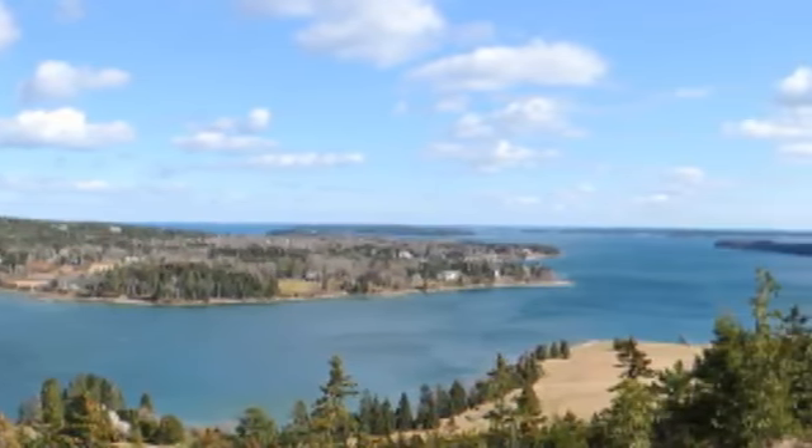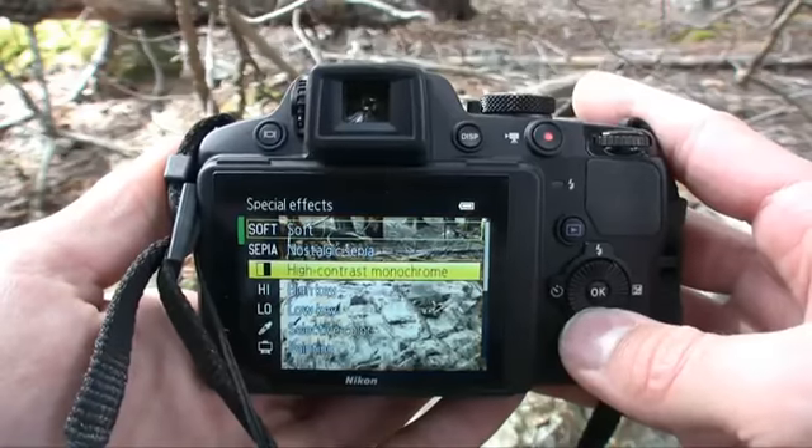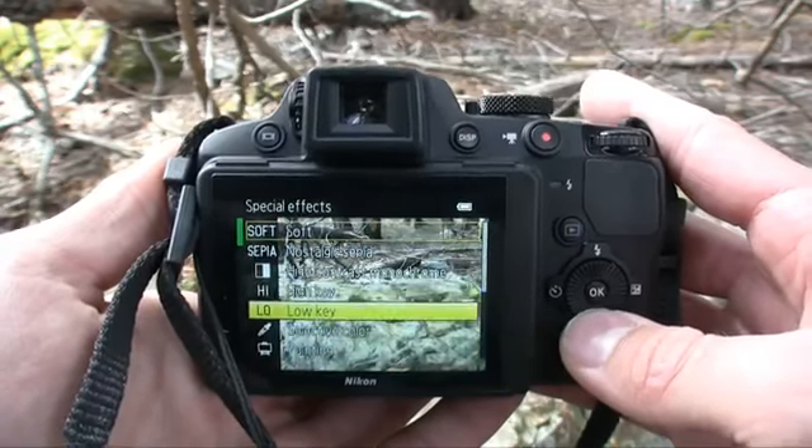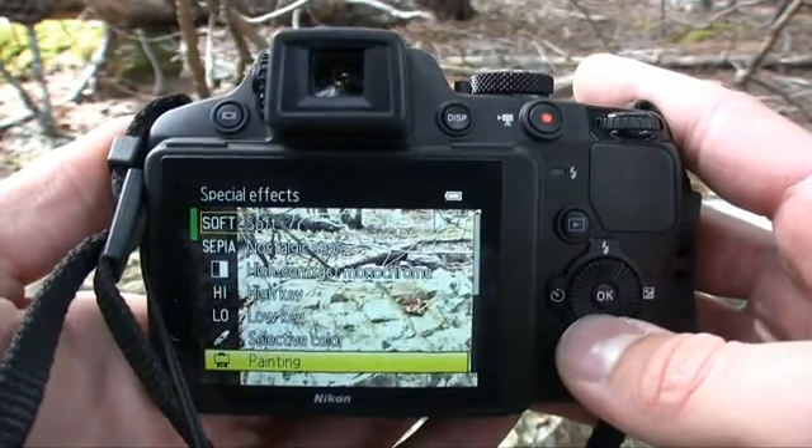Just by a sweep technology — so just stand there, click, and do a twirly whirl and you've got a great panorama shot. Nikon also integrated image filters on this camera as well: things like selective color, painting, silhouette, and other filters that could be applied in post like miniature and cross process.